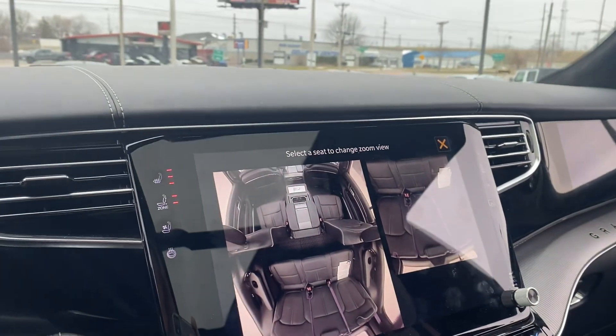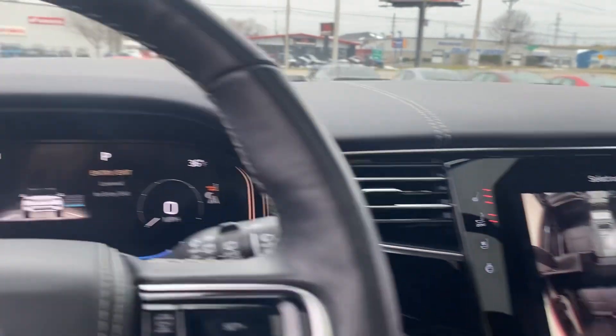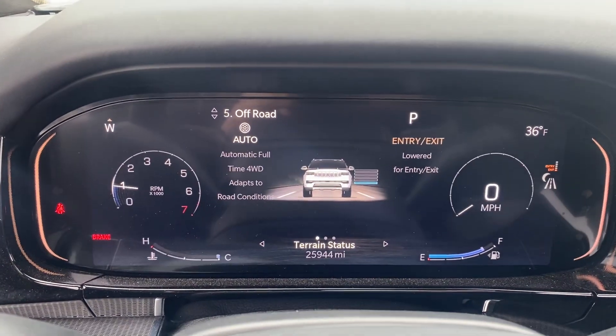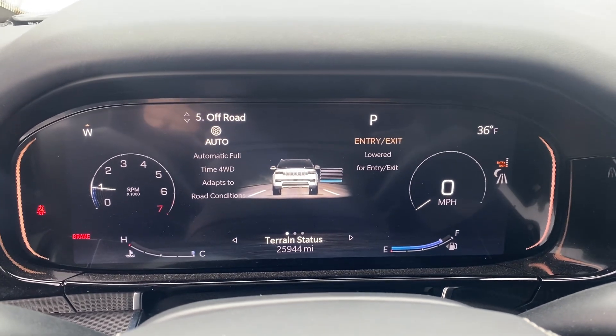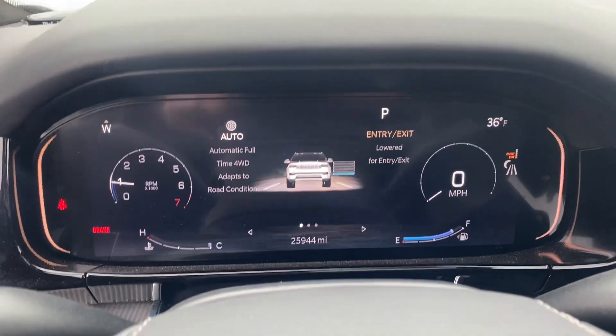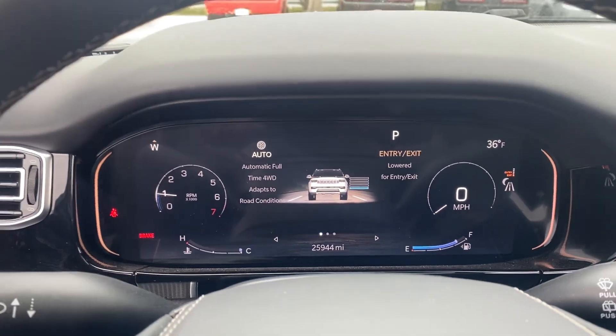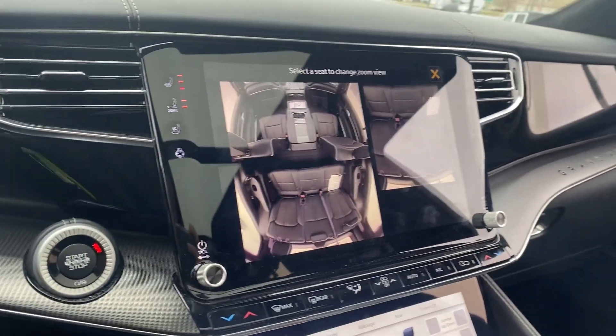So a lot of cool stuff — too much to say in one video, but if you'd like to come out I can definitely sit in here with you and give you a little tutorial. This one only has 25,944 miles. It is a certified pre-owned, and it does come with the regular factory warranty that's remaining, plus our McGrath certified warranty which adds an extra year or 12,000 miles.